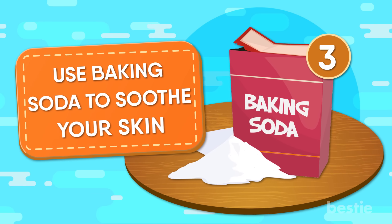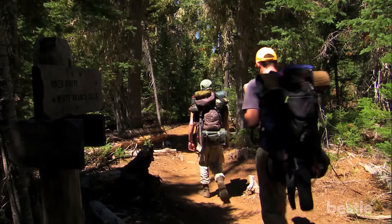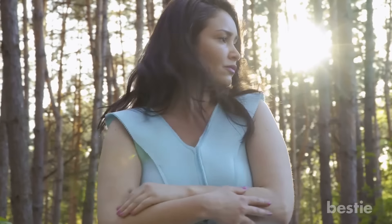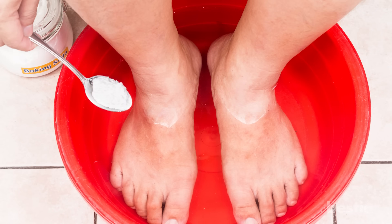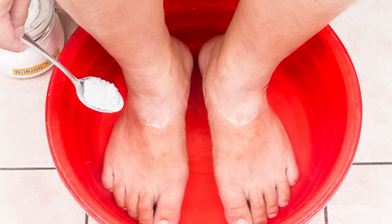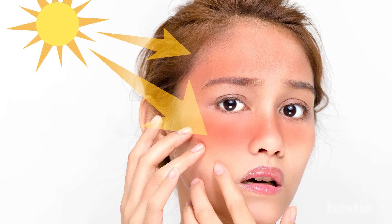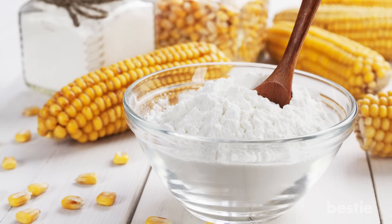3. Use Baking Soda To Soothe Your Skin. Nothing is more relaxing than taking a serene hike through nature in the summertime — that is, until you get home and realize you're covered in itchy mosquito bites. To relieve itching from bug bites, bee stings, and other sources, try soaking the affected area in water mixed with a few cups of baking soda in order to lessen the irritation. Baking soda may also help relieve itching and discomfort associated with sunburns, especially when combined with other ingredients such as corn starch and oatmeal.